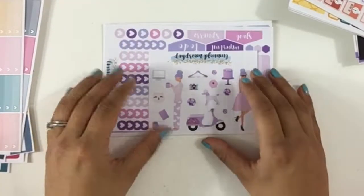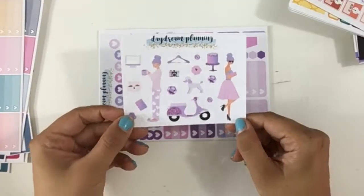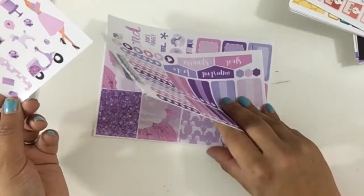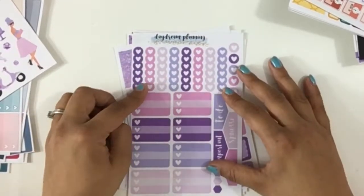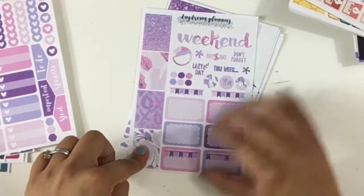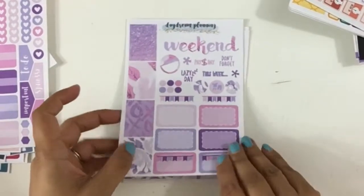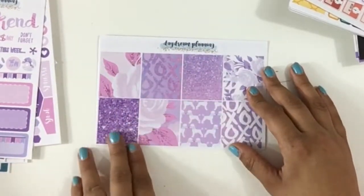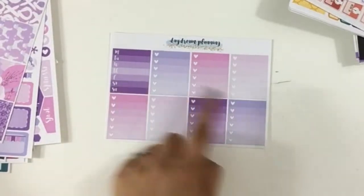Then we have this one called Amethyst Dreams and it's so so cute. It has a girl, very glam, like at home, and it's so beautiful — it has a cake. I'm thinking I could use it for my birthday because purple is one of my favorite colors. Here we have the checklists, half boxes, banners, headers, half boxes, more deco, and functional sheets.